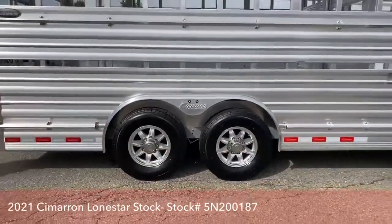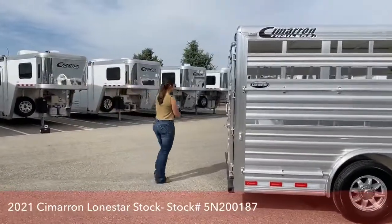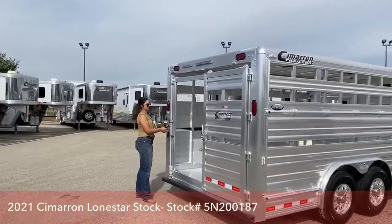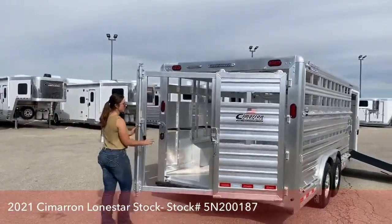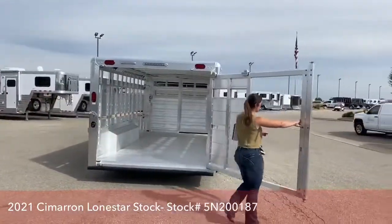Now coming around to the back — this trailer does have the full door on the back, but it's also got a slider. So if you want the full door open, you can definitely do that, but you also have the slider as well. It's going to be helpful loading cattle, for sure.